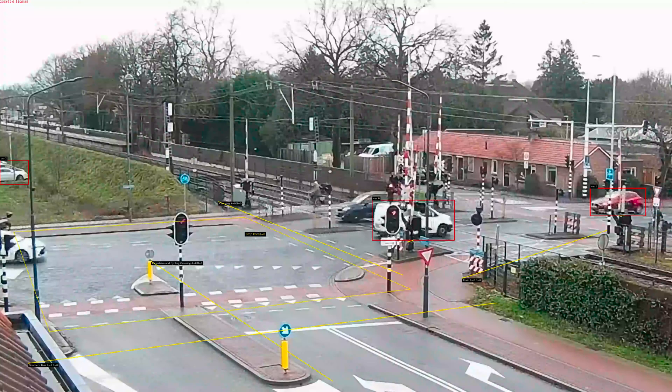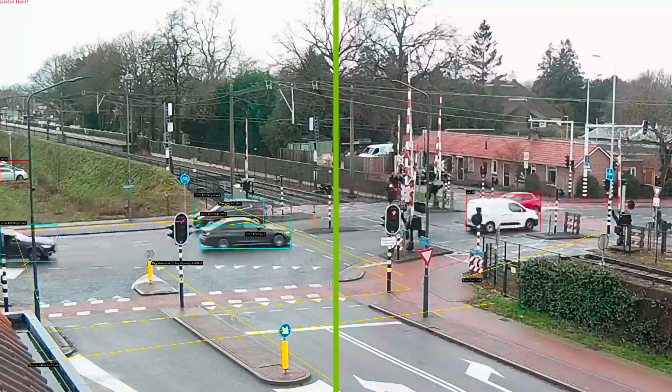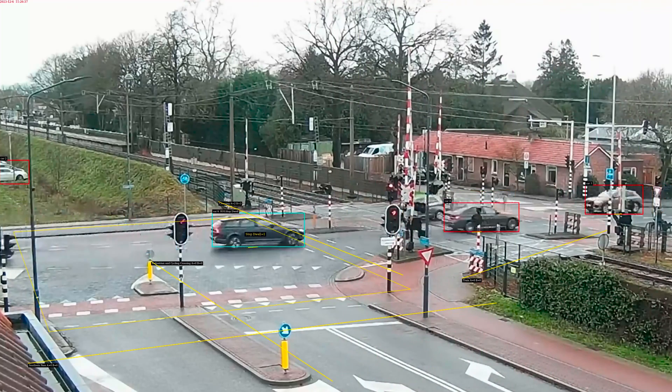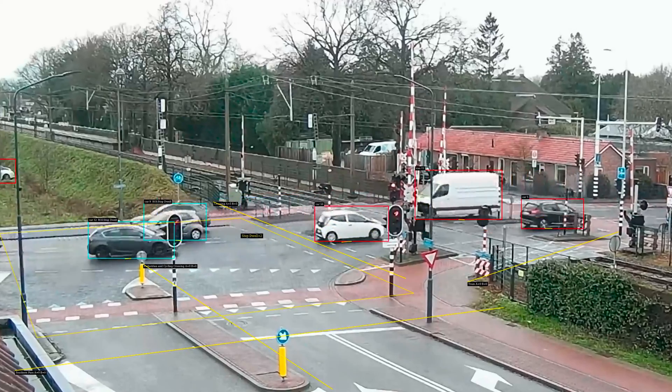Furthermore, we have achieved exceptional frame rates, surpassing previous performance by up to 10 times and achieving approximately 500 frames per second on the NVIDIA T4 GPU for a single video stream.